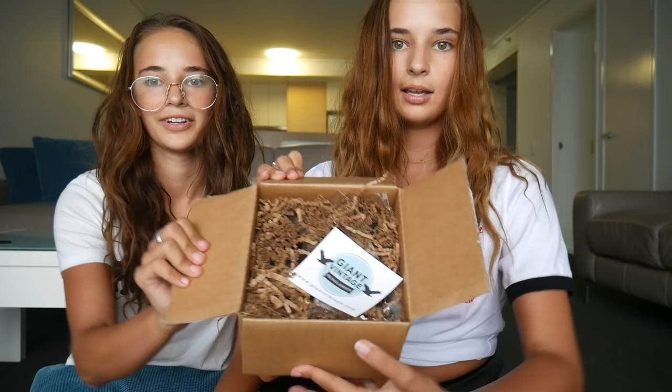This first box is from Giant Vintage in Los Angeles. I'm excited for this one. We've got like four or five pairs of glasses each — like real cool vintage ones and stuff. They're going to be sick. We don't know exactly what we got. Got Giant Vintage stickers. There's so many!